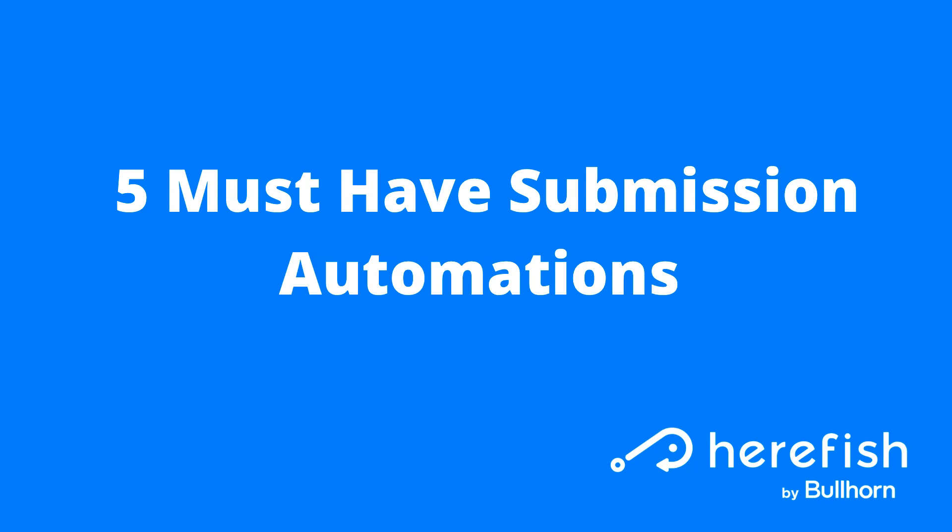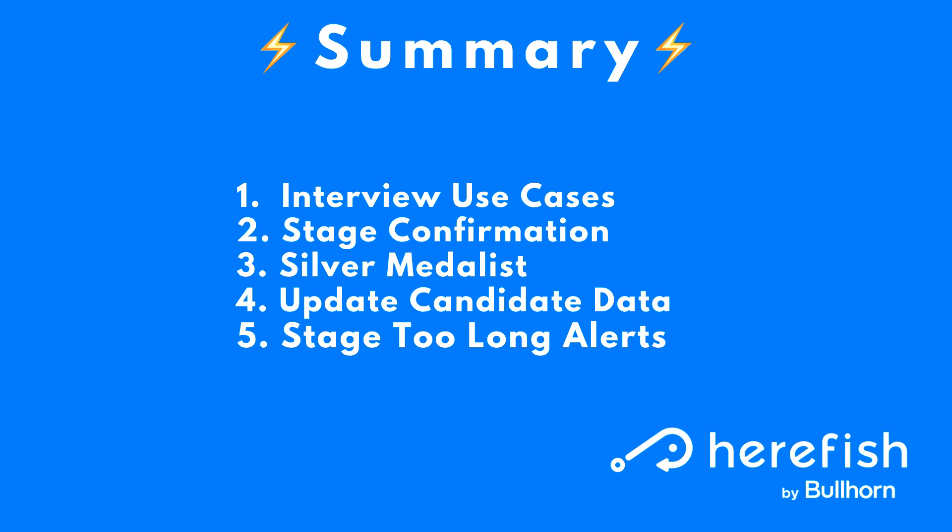Five must-have submission automations. Here's a quick summary of what we're going to cover. The first must-have is around the interview. The second is providing stage confirmation as a submission moves from one stage to another. Number three is following up with the silver or bronze medalists — or even people that don't medal at all — those that didn't make it to the finish line but reached a certain point when the job closes or is placed. Number four is updating candidate data. Number five is providing internal alerts around stages that are taking too long.